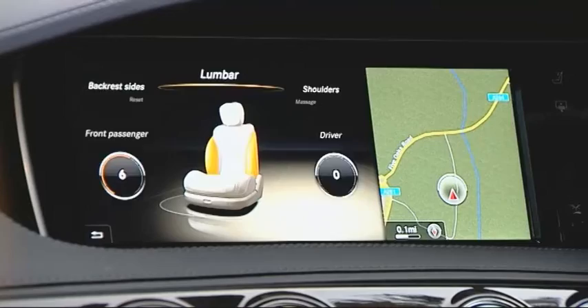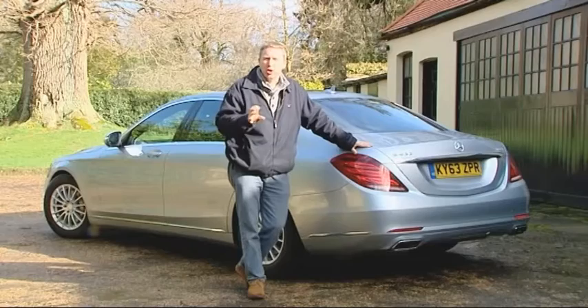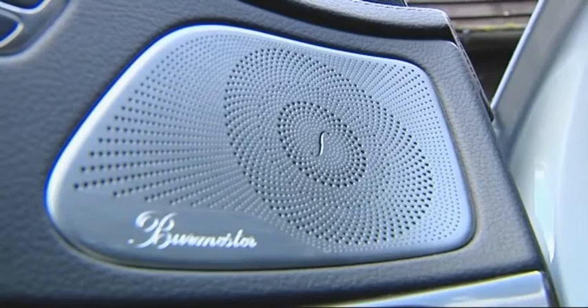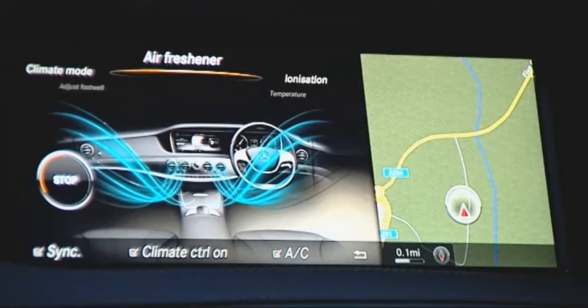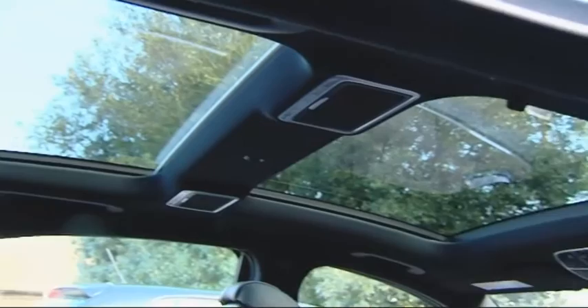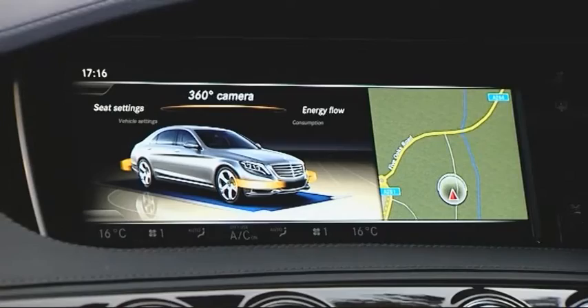The seat massage function can work in the front too — a so-called energising system working on what therapists call the hot-stone principle, using 14 air cushions across six different hot or cool programs. You might also consider the optional 590-watt Burmester sound system with 13 high-performance speakers and nine-channel DSP amplifier, or the Air Balance package with an onboard perfume atomiser, ioniser and more effective air filtration. I'd also want the panoramic glass roof, the night view assist package to highlight pedestrians at night, and the neat 360-degree camera with overhead and junction displays.